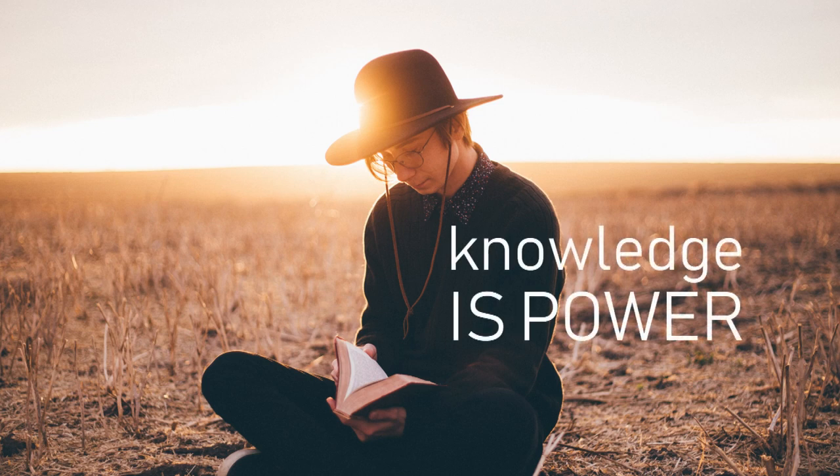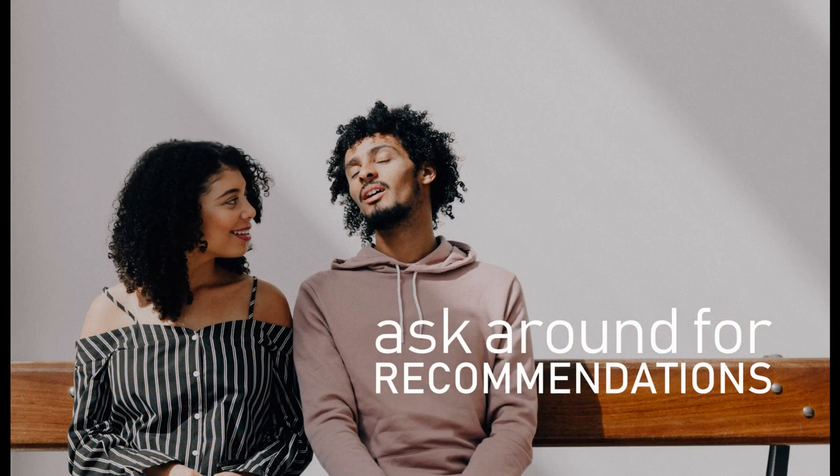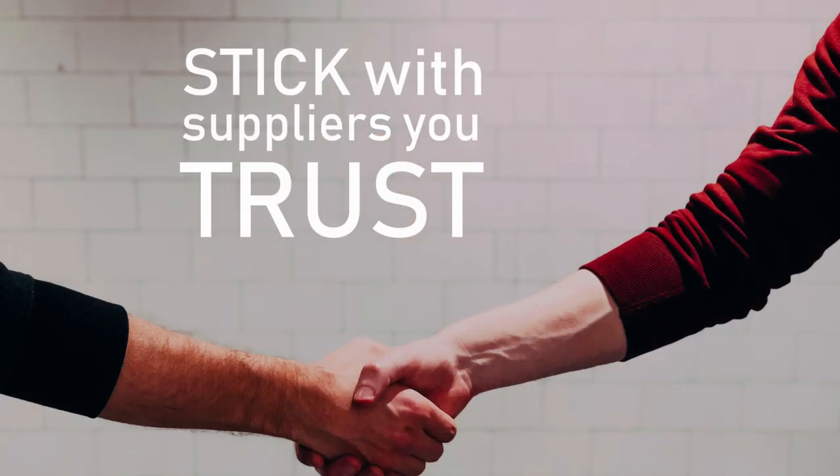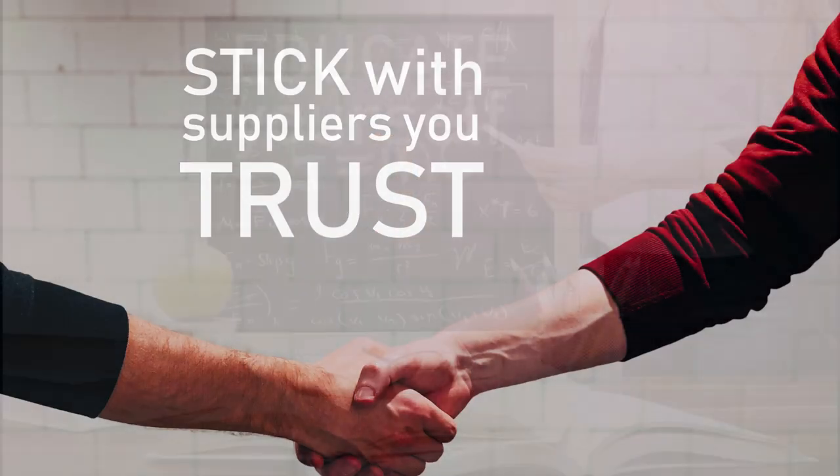Knowledge is power. Ask around for recommended suppliers. Ask your friends, check online forums, then stick with the suppliers that consistently deliver what is promised.